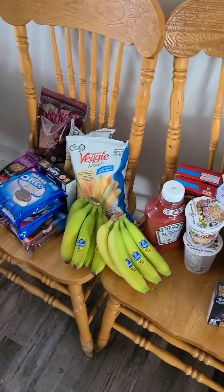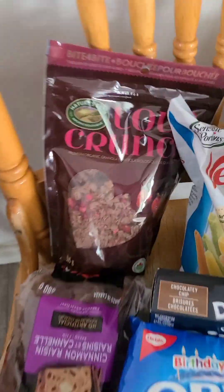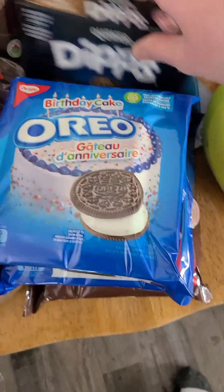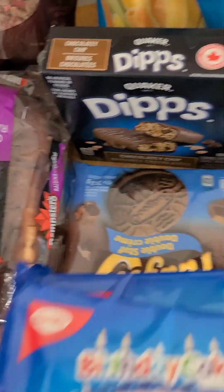Here's the rest of the grocery haul. We got some raisin bread, granola, two boxes of these, veggie straws, bananas, Oreos, and fudgeeos. Ketchup and hamburger helper — we like this kind.